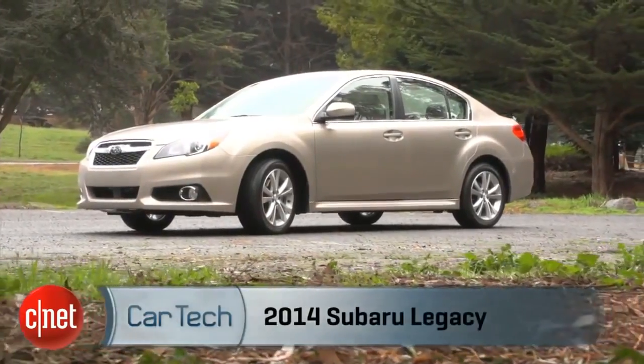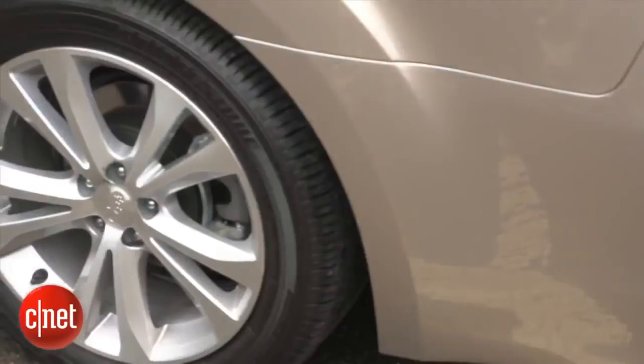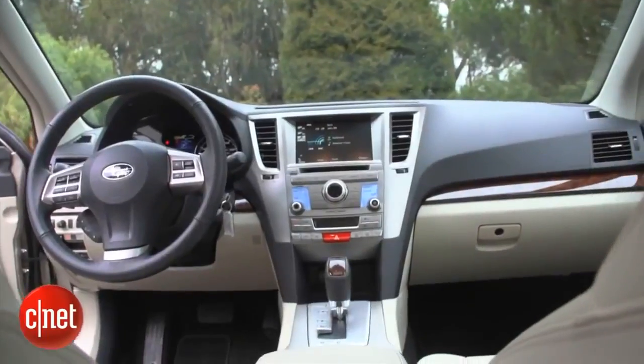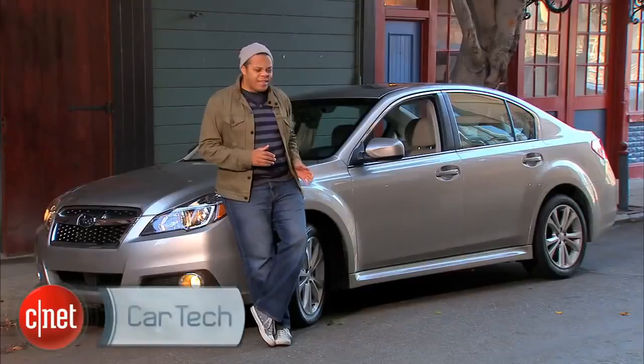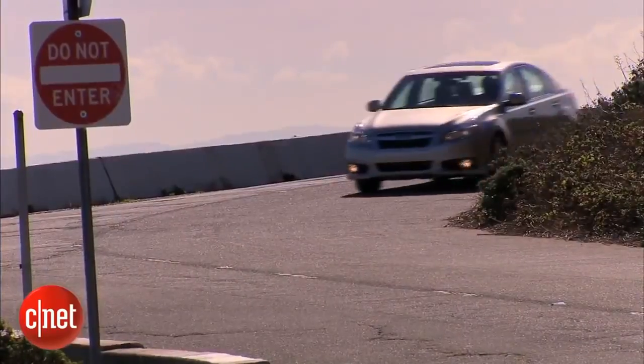This is the Subaru Legacy. Is it Subaru's big boring granola sedan, or is it a fun and sporty alternative to the Toyota Camrys and Honda Accords of the world? Looking at these muscular fender flares and all-wheel drive system, it seems like the latter, but apparently Subaru has some other ideas. Let's hop behind the wheel and check the tech.